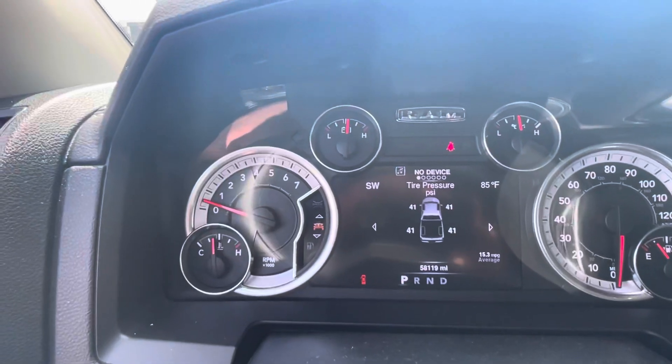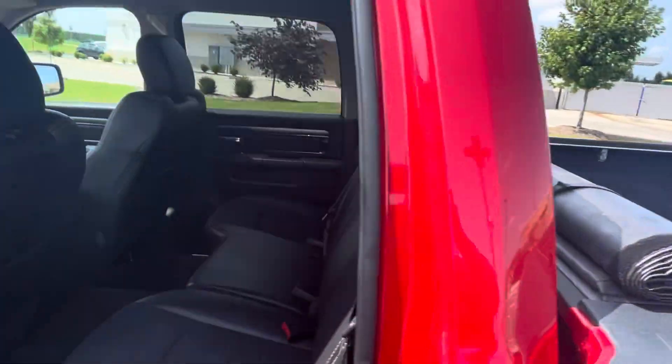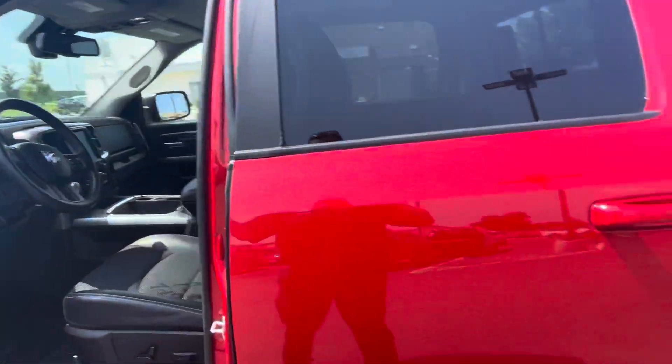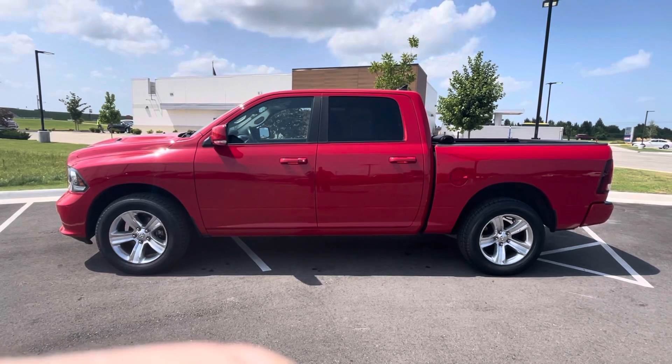58,000 miles. Very clean truck. Bed cover back there, bed liner, crew cab. Overall, it is very nice. If you have any questions or there's anything I can help you out with in the meantime, please let me know, sir.